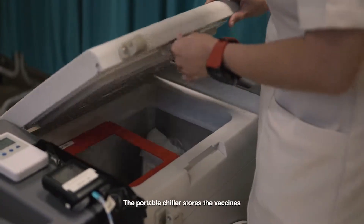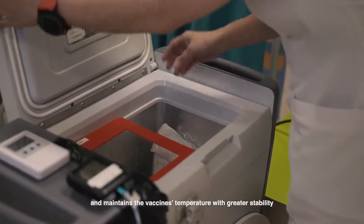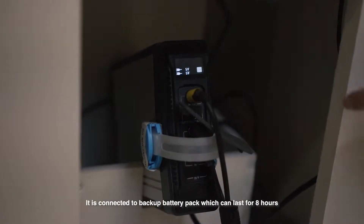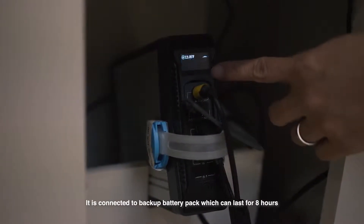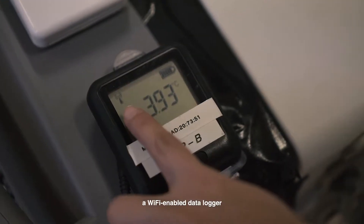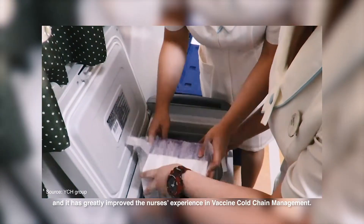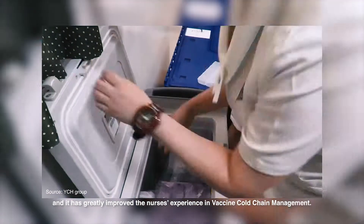The portable chiller stores vaccines and maintains vaccine temperature with greater stability. It is connected to a backup battery pack which can last for 8 hours, a wifi-enabled data logger, and it has greatly improved the nurses' experience in vaccine cold chain management.